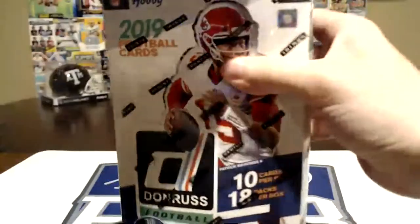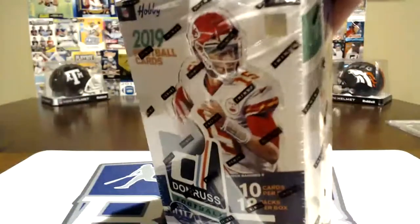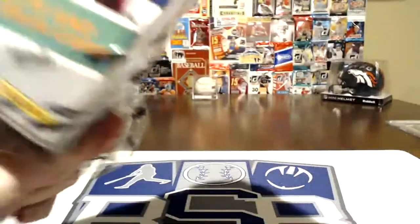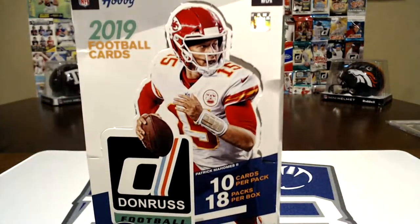This was an $80 hobby box — 80 bucks at our LCS. Obviously it's one of the cheaper ones because it only has one autograph in it. It's still a hobby box, 180 cards. We don't buy a lot of hobby boxes. It's less than a buck a card, essentially.